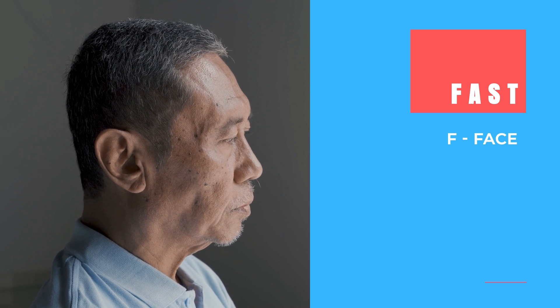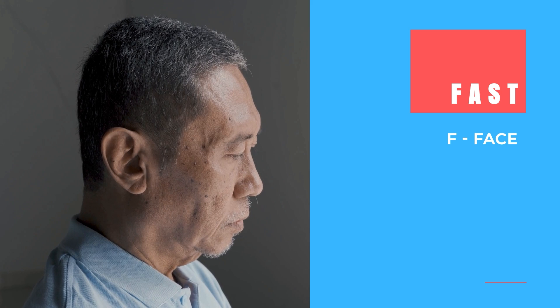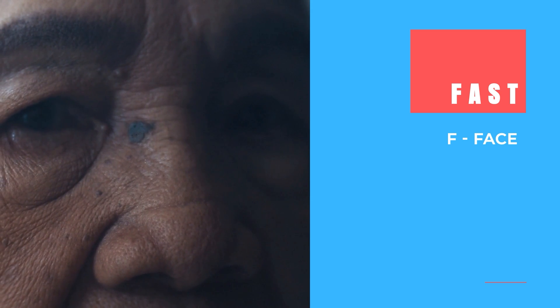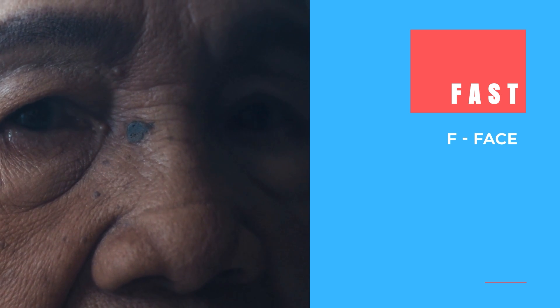The F in the acronym FAST stands for FACE. A stroke might interfere with your brain's ability to control your facial muscles. Therefore it might cause your face to droop on one side, where you may not be able to smile or open up your eyelids.